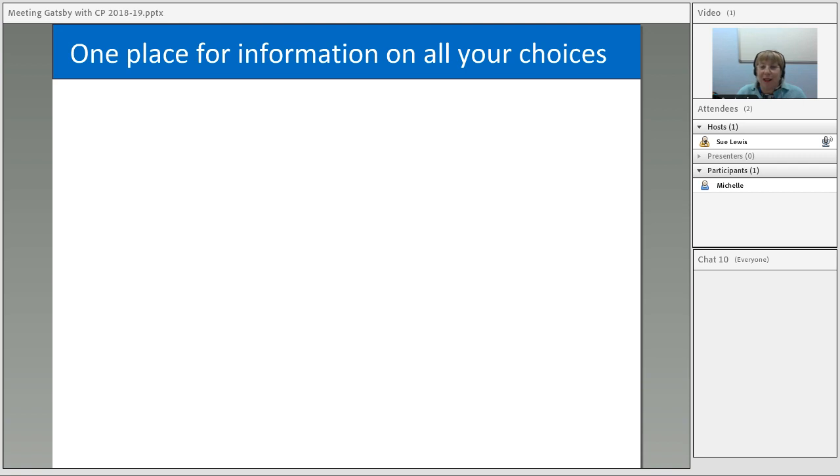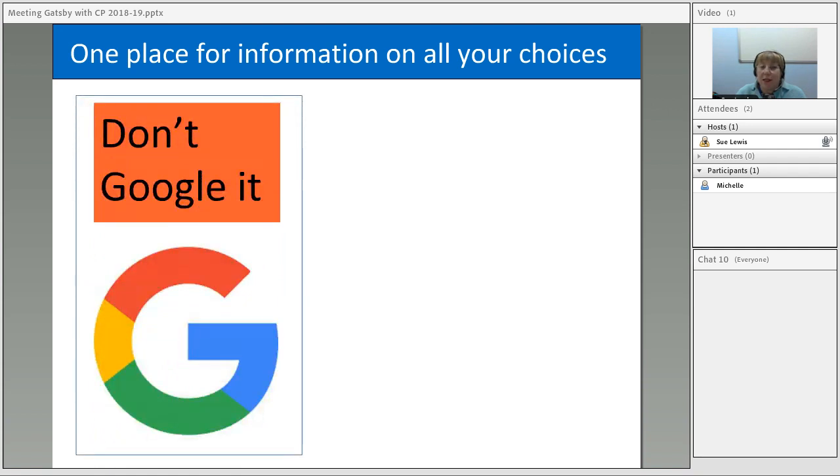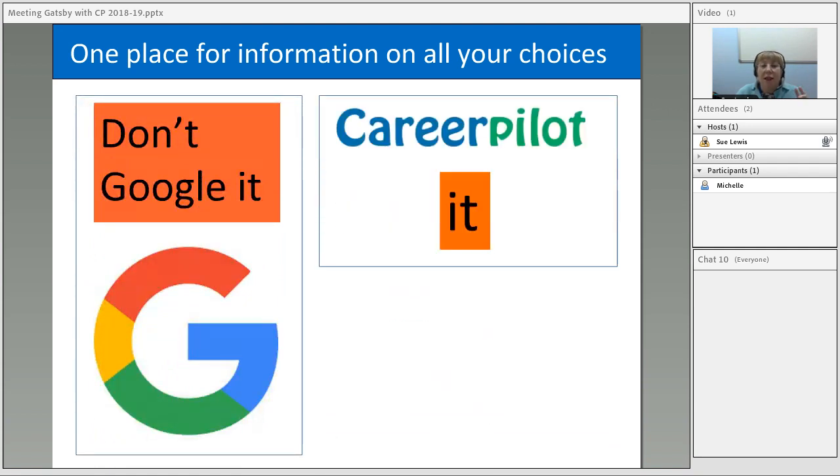I'm Sue Lewis and I head up CareerPilot. I'm an ex-teacher and we've got other ex-teachers and qualified guidance people within our team. All the information on CareerPilot is up to date and has been sourced from good quality other websites. We say to young people, don't Google things — look at CareerPilot and you'll find information which is reliable, British, and kept up to date. We link to good quality websites on behalf of young people.